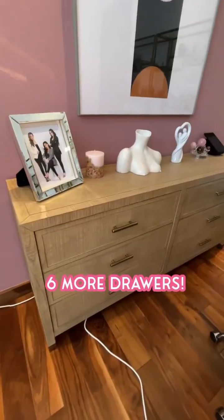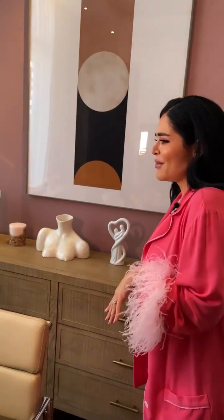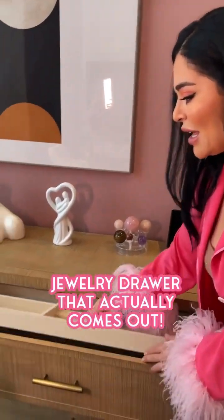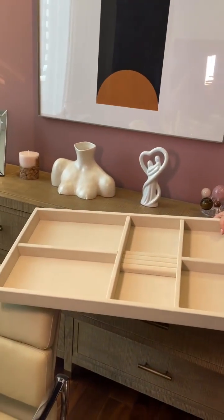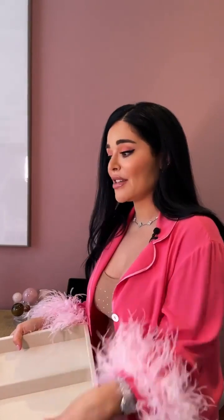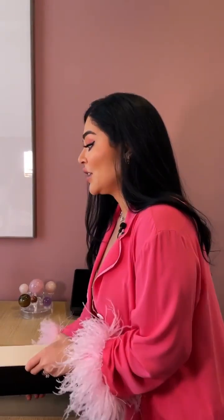And over here we have six drawers. They included something here which I love — a jewelry drawer that actually comes out. I'm like, this is so nice because when I'm doing social media, when I'm doing content, I always have to have jewelry around to kind of change up my accessories. So I really love that they included this in here.